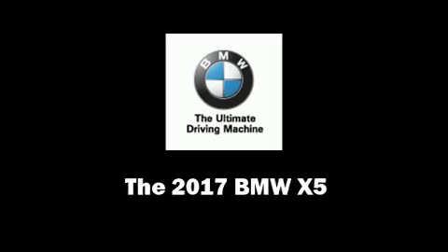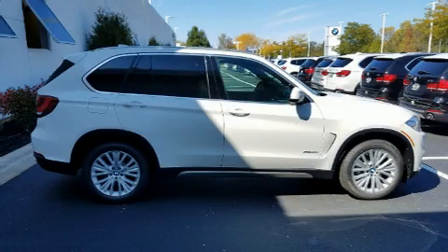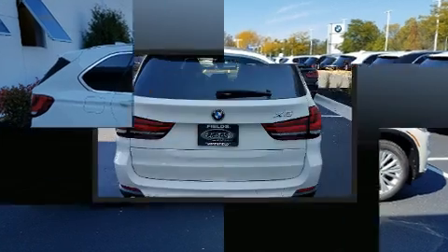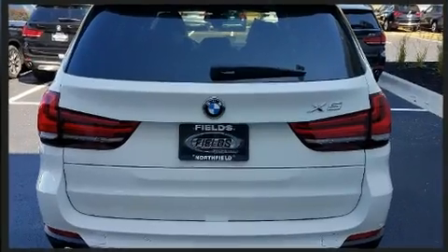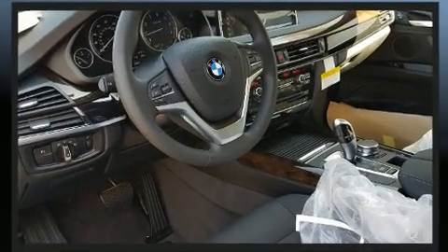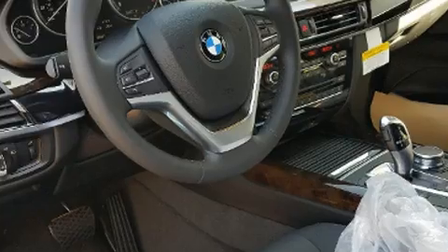Discerning drivers will appreciate the 2017 BMW X5. It features all-wheel drive versatility, an automatic transmission, and a 3.0L 6-cylinder engine. The engine breathes better thanks to a turbocharger, improving both performance and economy.